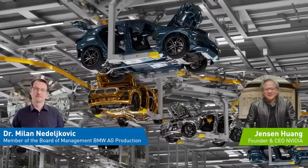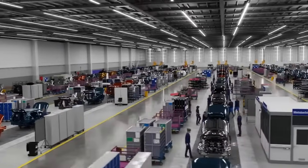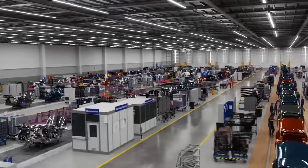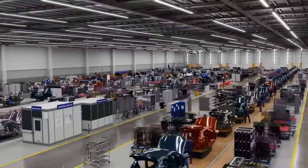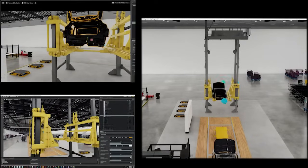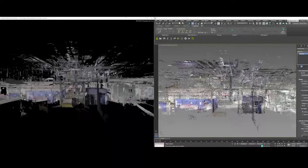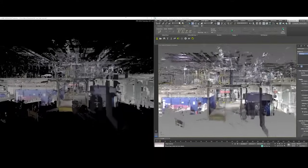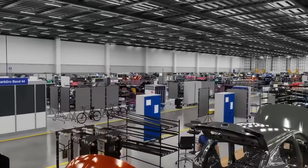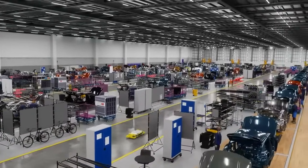I'm excited to do this virtual factory visit with you. We are inside the digital twin of BMW's assembly system, powered by Omniverse. For the first time, we are able to have our entire factory in simulation. Global teams can collaborate using different software packages like Revit, CATIA, or Point Clouds to design and plan the factory in real-time 3D. The capability to operate in a perfect simulation revolutionizes BMW's planning processes.